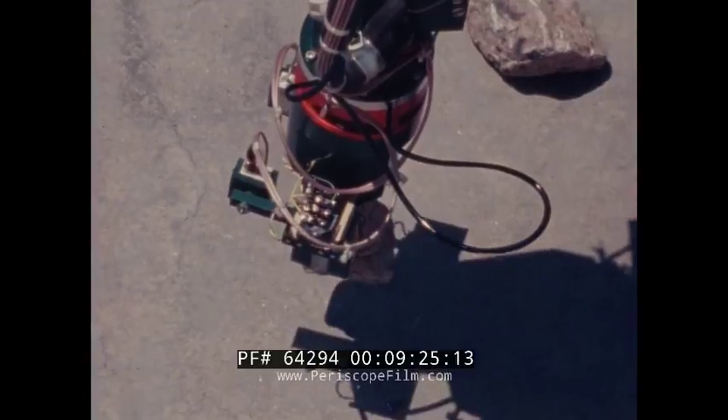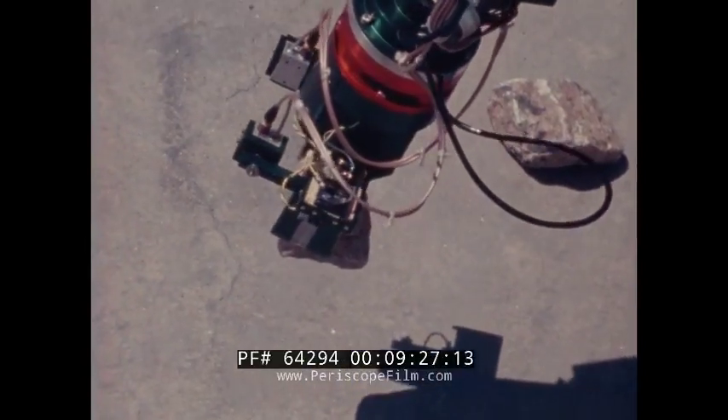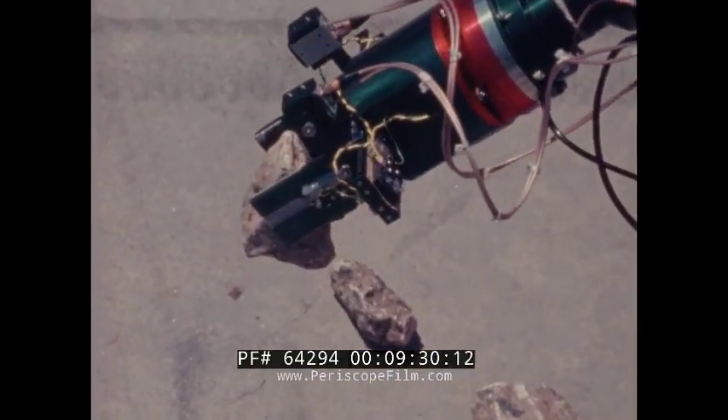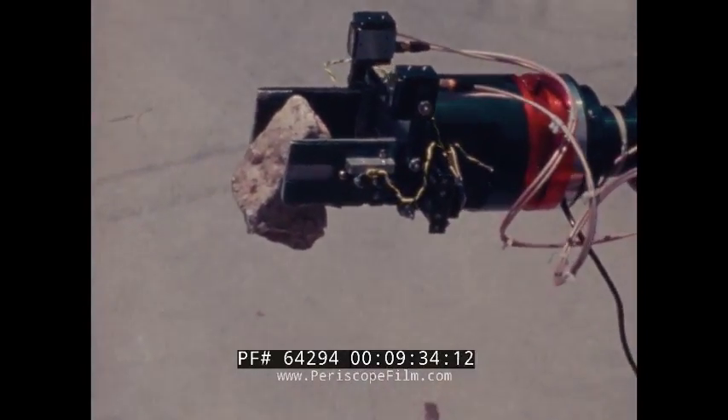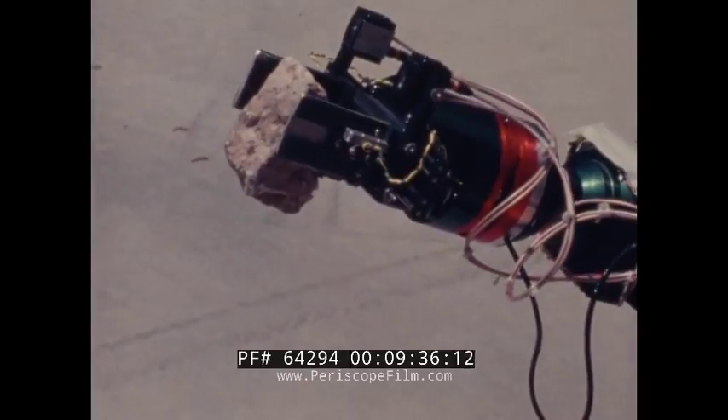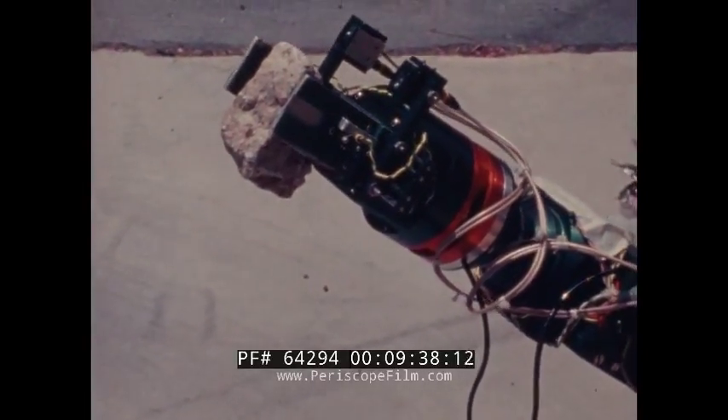The era of the robot is fast approaching. A robot can easily work on the ocean floors where man is limited, replace man in other hazardous occupations, or take over tedious, repetitive tasks that man is unsuited for.